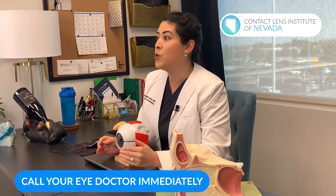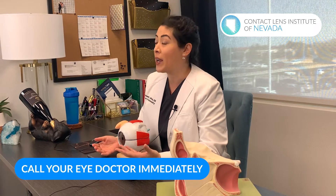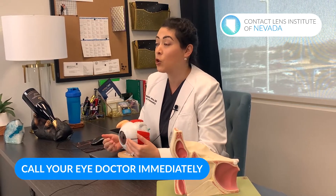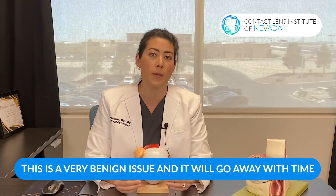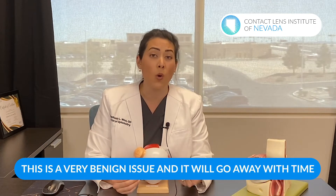If this has happened to you — you wake up in the morning, look in the mirror, and you have a giant bloody eye — it is incredibly concerning and you call your eye doctor right away to see what's going on. Most of the time, this is a very benign issue and it will go away with time.